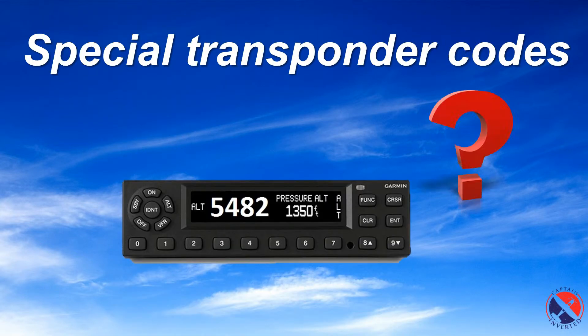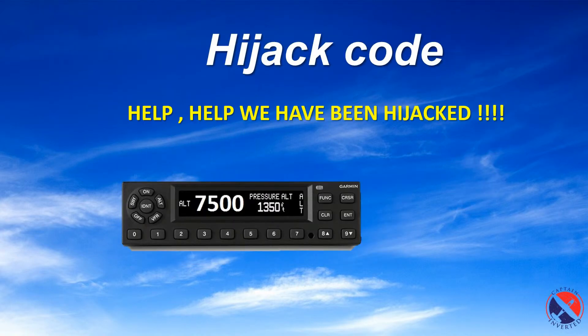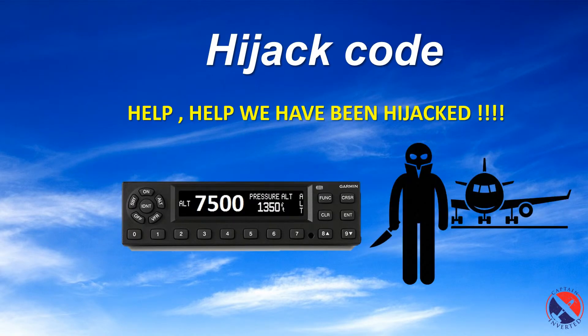Most transponder codes are generally assigned by ATC units so they can identify you. In some unlikely events, like a hijack, the pilot has to select a different transponder code. In the event of a hijack, the pilot selects code 7500. The ATC will see this code blinking on their screen and will take appropriate action.